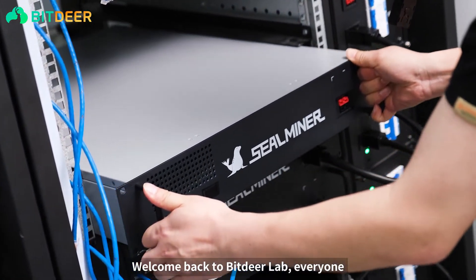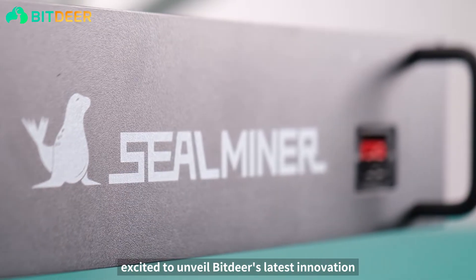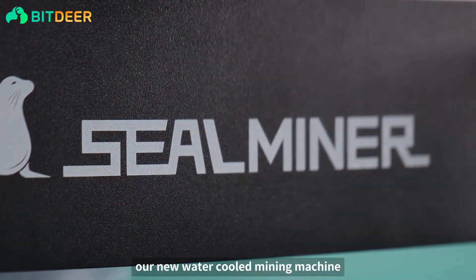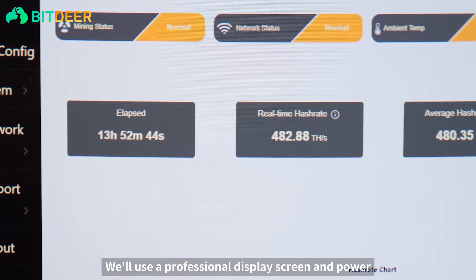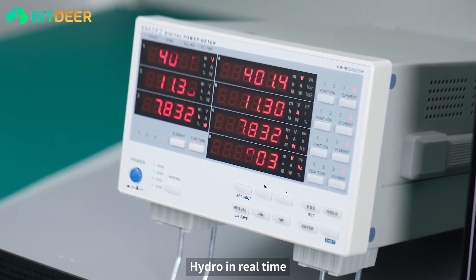Welcome back to Bitdeer Lab, everyone. Today we're excited to unveil Bitdeer's latest innovation, the SealMiner A2 Hydro, our new water-cooled mining machine. We'll use a professional display screen and power meter to monitor the performance of the SealMiner A2 Hydro in real time.